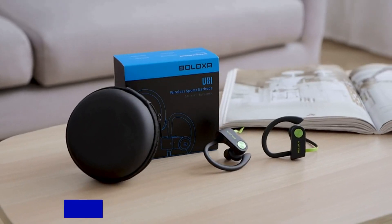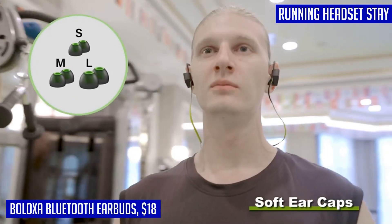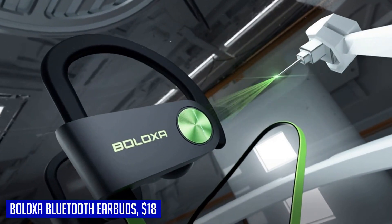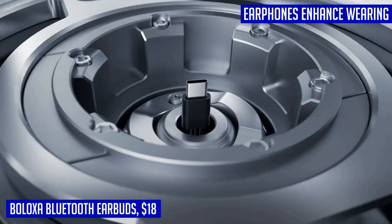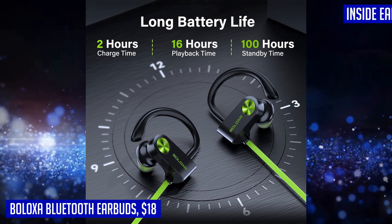If you're in need of a reliable and durable pair of wireless earbuds for your workouts, look no further than the BELOXA Bluetooth headphones. These earbuds are designed with comfort and secure fit in mind, thanks to their ergonomic and lightweight design. The flexible and adjustable ear hooks ensure that the earbuds stay put and never fall out, even during intense exercise sessions. With a built-in 100mAh capacity battery, these Bluetooth earbuds provide a long-lasting battery life of up to 16 hours of continuous music enjoyment.